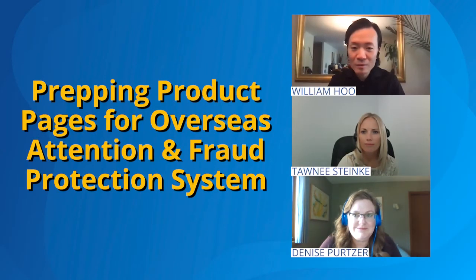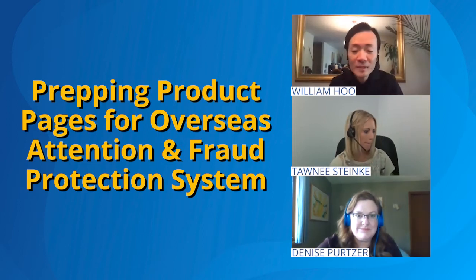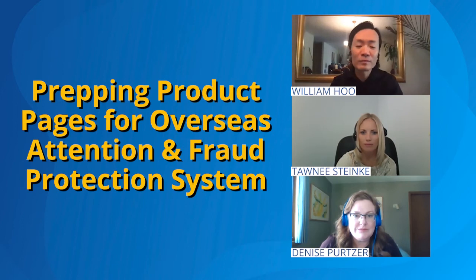Hello everyone, thank you for joining PingPong's webinar. My name is William, I'm the bidding manager at PingPong. Today we're going to talk about how to optimize your product page for international markets and how to fight fraud when you go international as a merchant.